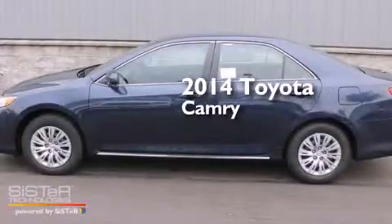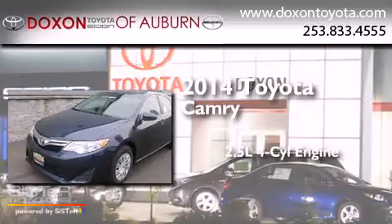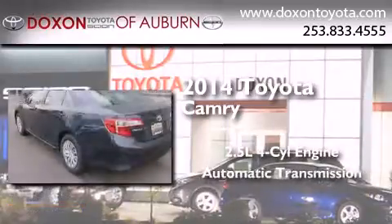This is a brand new 2014 Toyota Camry. It has a 2.5-liter 4-cylinder engine and an automatic transmission.